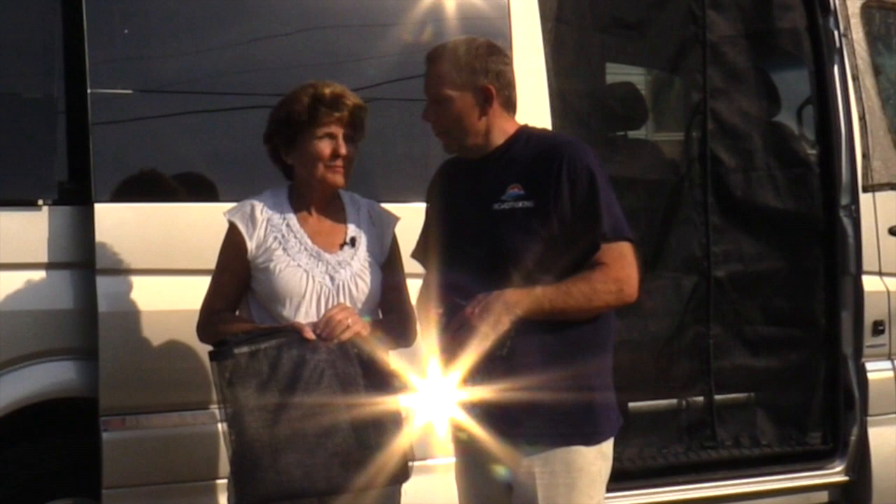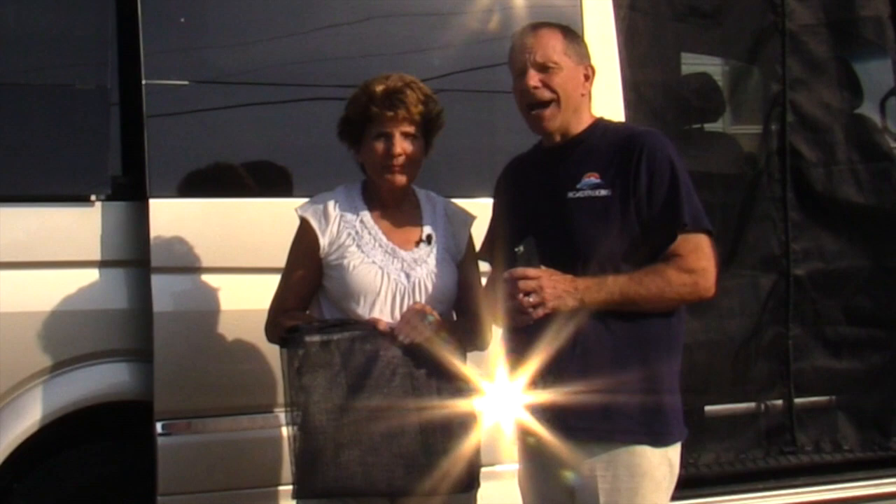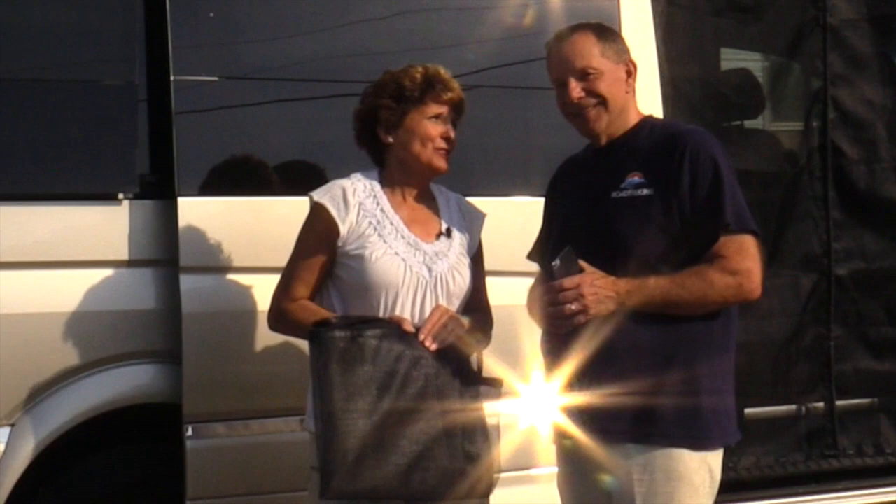Hi everybody, we're Mike and Jennifer Wedland, and in this edition of How We Roll, we've got a question from Frank who wants to know about our screens. Here we are at the KOA Marco Island campground in Florida — it's very warm out and we need our screens.